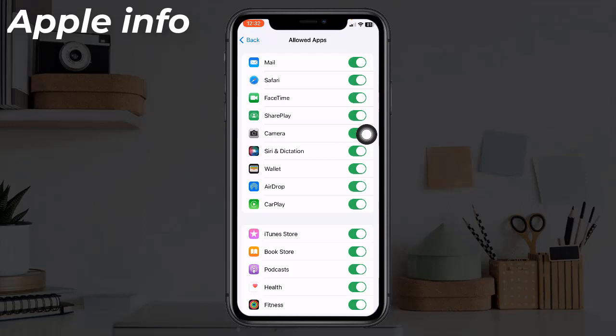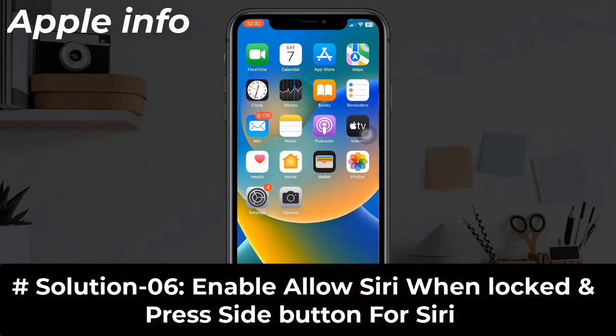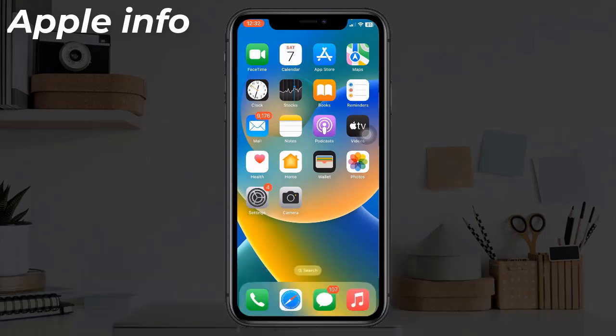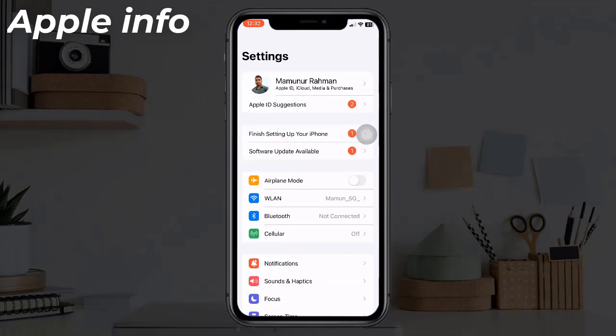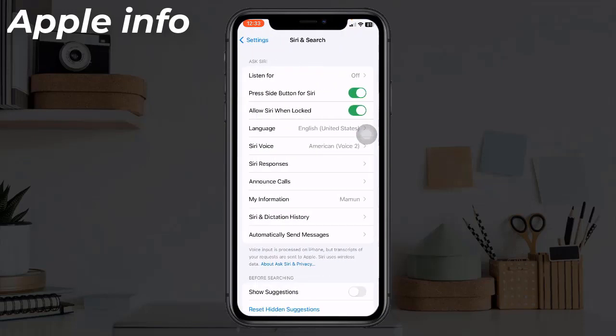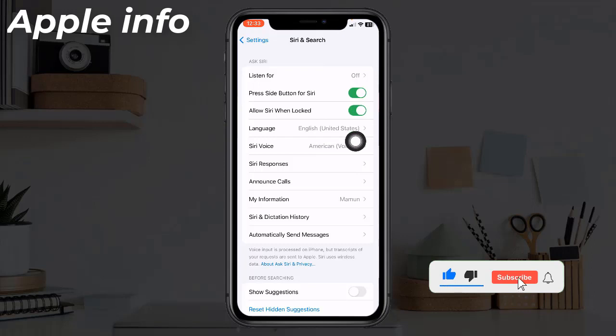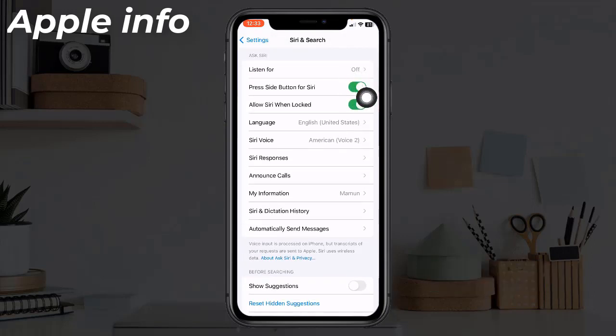If it's off, turn it on. Solution six: Enable 'Allow Siri When Locked' and 'Press Side Button for Siri'. If these are already enabled, disable and re-enable them.